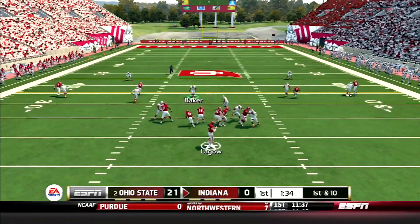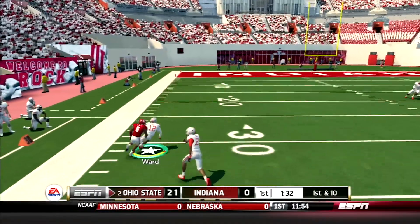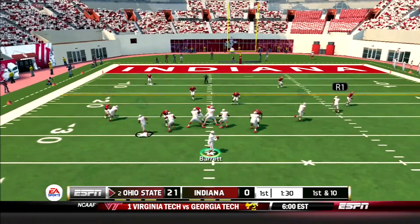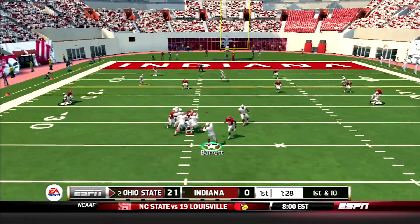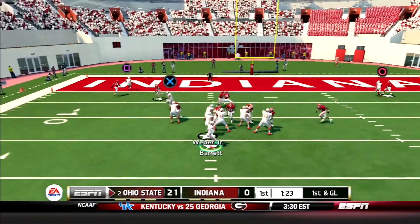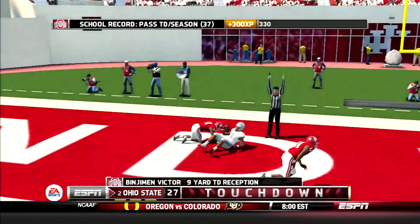Next play for the Hoosiers, the QB drops back and throws it to the sideline, but is picked off by junior cornerback Denzel Ward — that's number 7 on the year. The Buckeyes' offense returns to the air. Barrett hits Victor for a gain of 17 yards, first and goal Buckeyes. Then Barrett hits the sophomore again — Victor — in the end zone from 9 yards out. 28-0 Buckeyes.